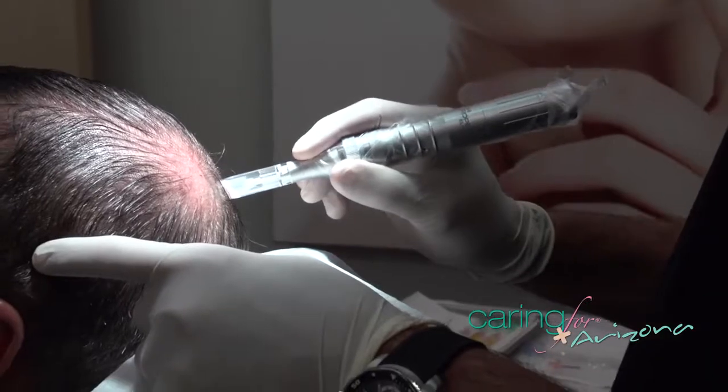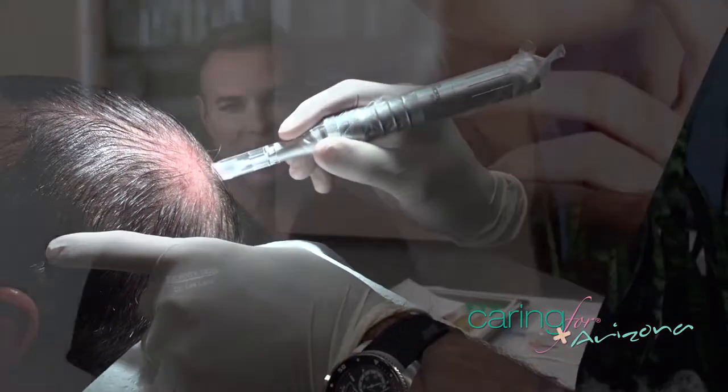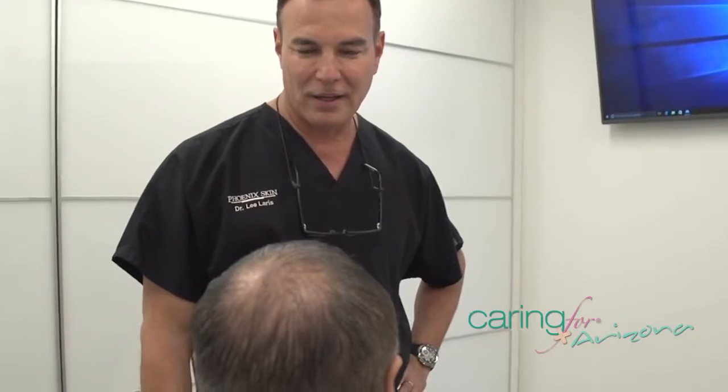I'm a hair transplant doctor. I've done over 15,000 hair transplants in the last 20 years. I like hair transplants, and for the right patient it's wonderful. But PRP gives us another kind of big gun in our treatment plan that we can use.